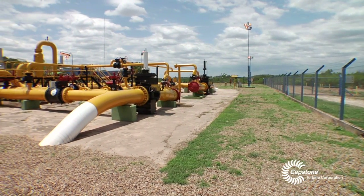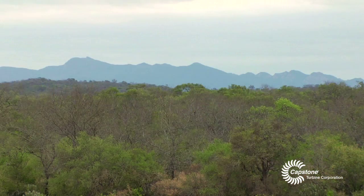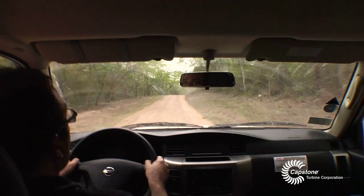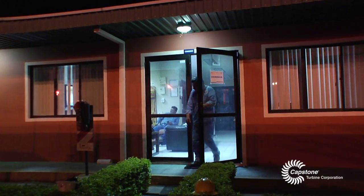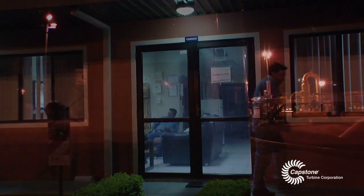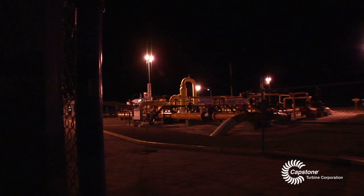We're in a gas compression station south of Santa Cruz de la Sierra, Bolivia, in the middle of the subtropical forest. We're about a six-hour drive from the closest city, and the customer has very strict rules about driving at night and under dangerous conditions, so access is limited.